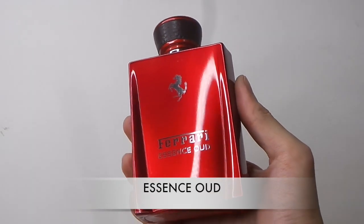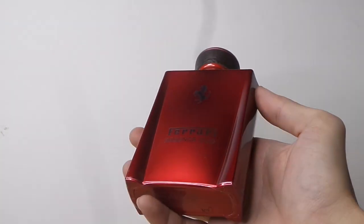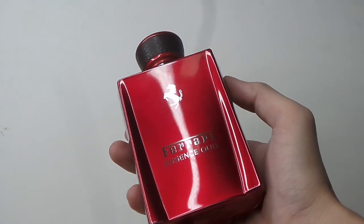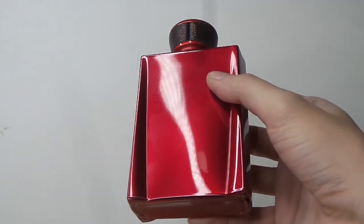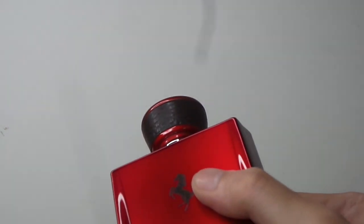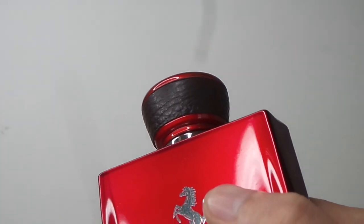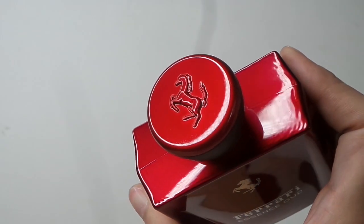Next we have Essence Wood. It has a really nice lovely bottle and opens up with a sweet, jammy rose with wood in the background. The jamminess of the rose briefly reminded me of the Satin Mood line, but at the base the wood sours up and seems less compatible on my skin. It gives you that Middle Eastern vibe because of the wood and rose in its composition.